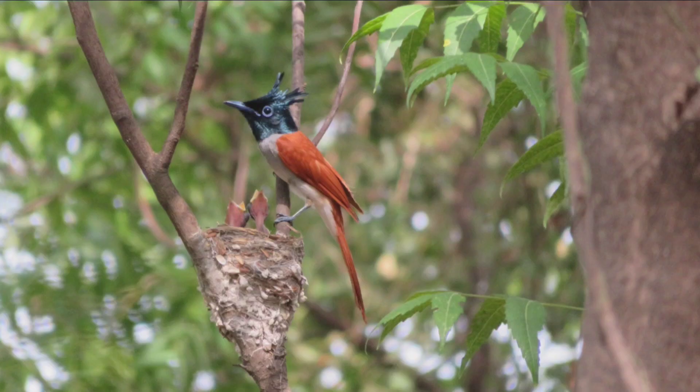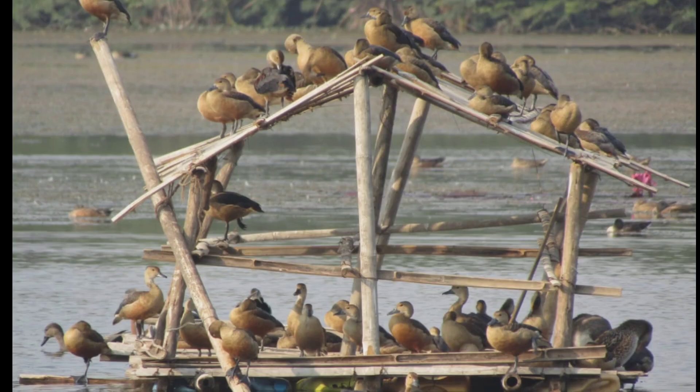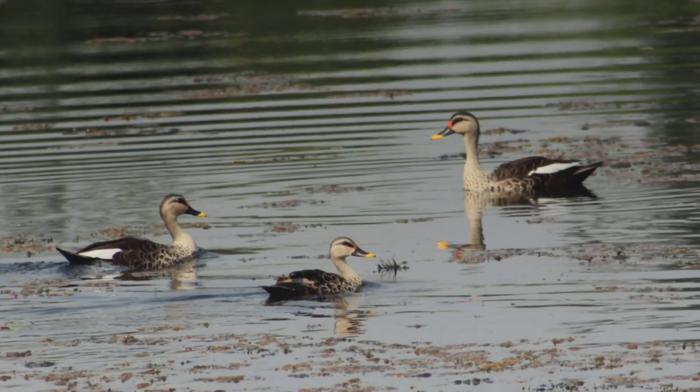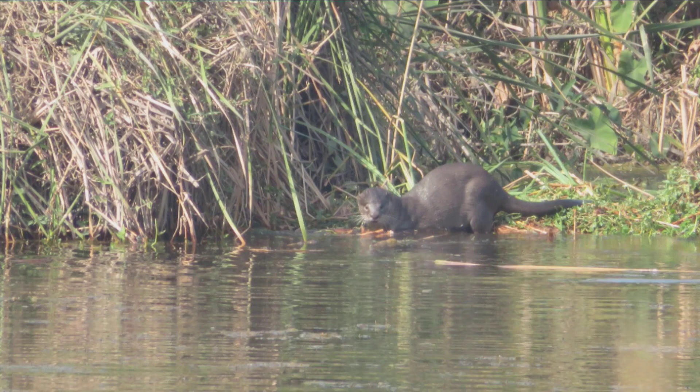Even paradise flycatcher is nesting over here. And as the lake is protected, we have lots of migratory birds coming over here — around 3000 ducks every winter. And now we also have otters in this lake.